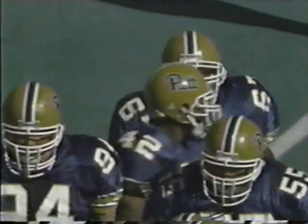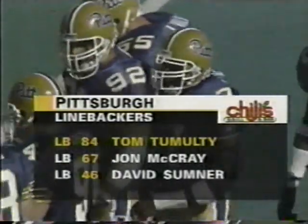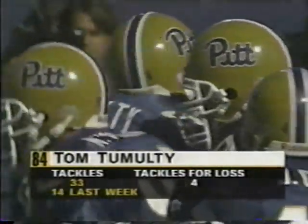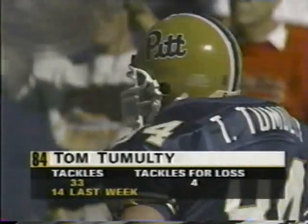Let's look at the Pittsburgh linebackers. Number 84, Tom Tumulty, is a guy we'll be talking about a lot this afternoon. It seems like Tom Tumulty has been here forever. He had a red shirt one year because he was injured when he was a sophomore, but he's been a starter since he was a freshman. He is the guy that this defense revolves around — everything starts and flows through their linebacker, Tom Tumulty.